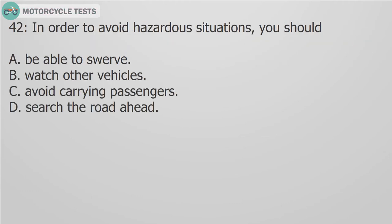Question 42: In order to avoid hazardous situations, you should: A. Be able to swerve. B. Watch other vehicles. C. Avoid carrying passengers. D. Search the road ahead.